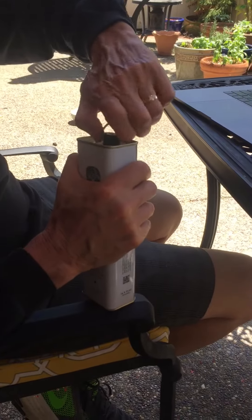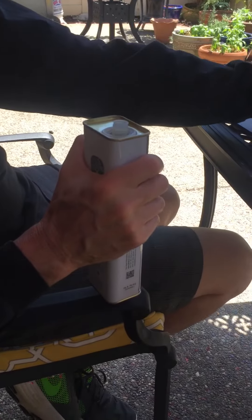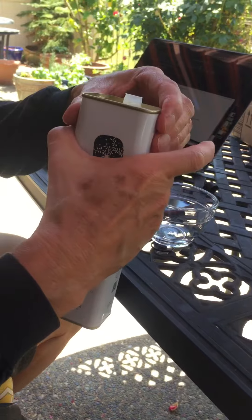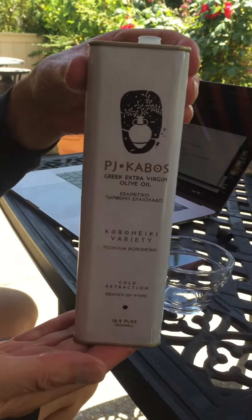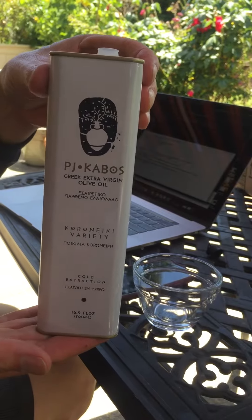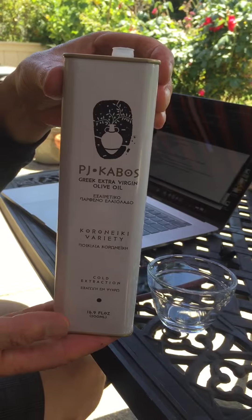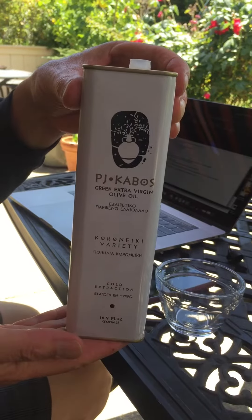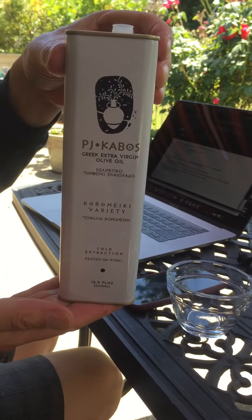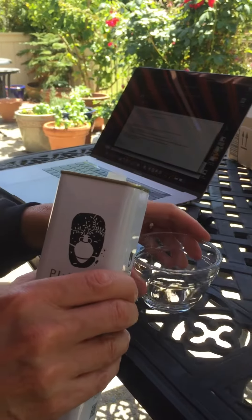We got our new olive oil in the mail and Pete's opening it. It's called PJ Cabos — it's the first one we've received in a can. Everything else is in a bottle, but for keeping and storing olive oil, it's actually a really good solution — lets no light in whatsoever. This is the one that had 0.176 acidity, so we were anxious to try it.